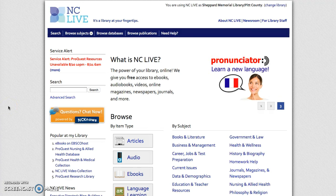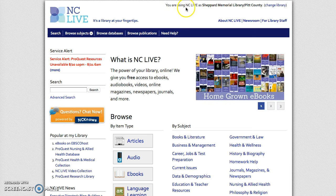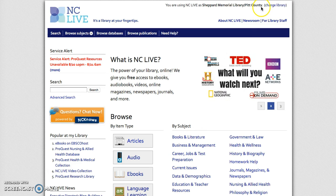Welcome to the fourth video in our NC Live tutorial series brought to you by the Sheppard Memorial Library. Just another reminder, you always want to make sure that you are using NC Live as Sheppard Memorial Library slash Pitt County. If you are not successfully logged in, you will see the phrase 'log in' between the parentheses.